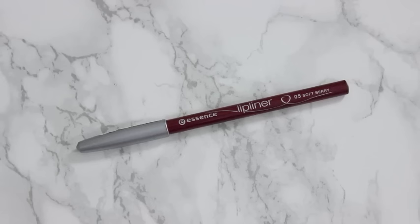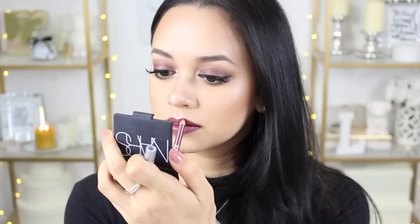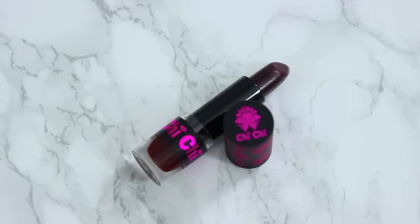As for my lips, I am lining them with the Essence Lip Liner in the shade Soft Berry. I really like these lip liners because they're super inexpensive and they last pretty well. Looking at this now, I actually think I could have got away with not even applying a lipstick on top because the lips and the eyes seem to match pretty well as it is with just a lip liner. But of course I did decide to go on top with the Chi Chi lipstick in the shade Let Me Tempt You.